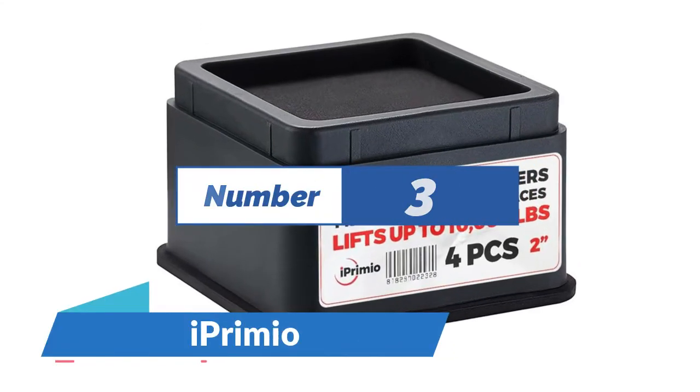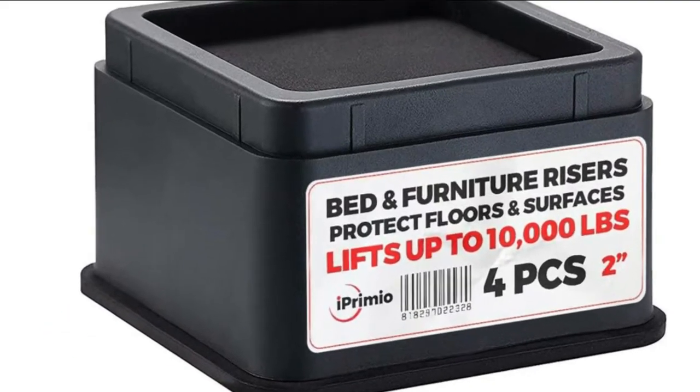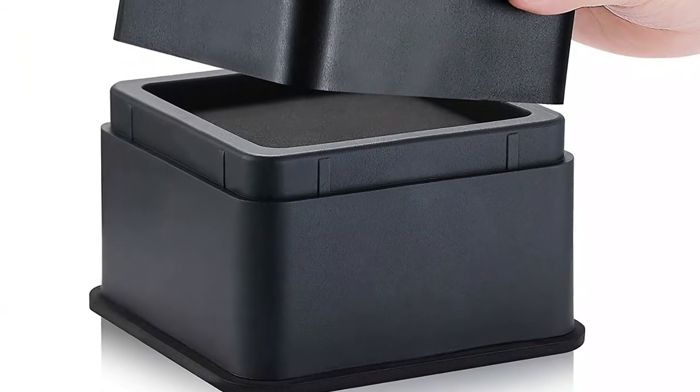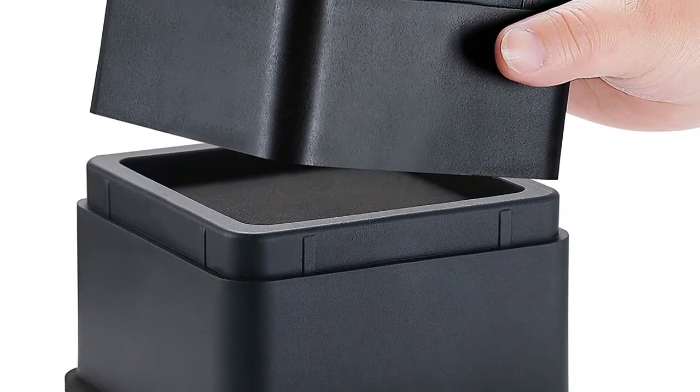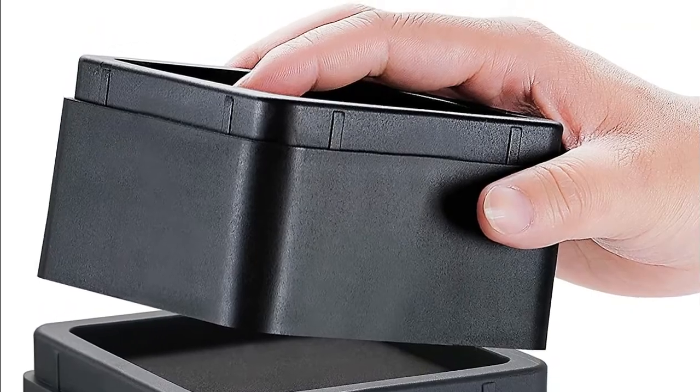Number 3: iPremio. Everybody loves an elevated bed or sofa — it looks more elegant, but the biggest reason is storage. The patent-pending new version of round bed riser has an anti-skid foam grip pad that helps prevent bed wheels from rolling on the tip of the riser and gives a firm grip due to the non-slip foam protector.